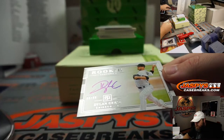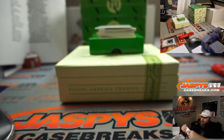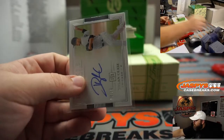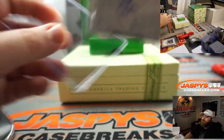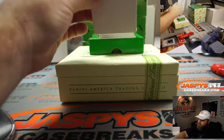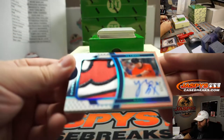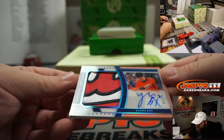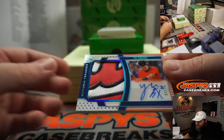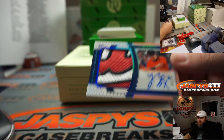Dylan Cease, rookie auto, 80 out of 99. Chicago White Sox, random number block, spot 0, Nick Stober. Another nice one here — really nice one. Acetate Rookie, beautiful patches, Stars and Stripes, 3 out of 25, Yu Chang, Cleveland Indians, Roger Hoynes.